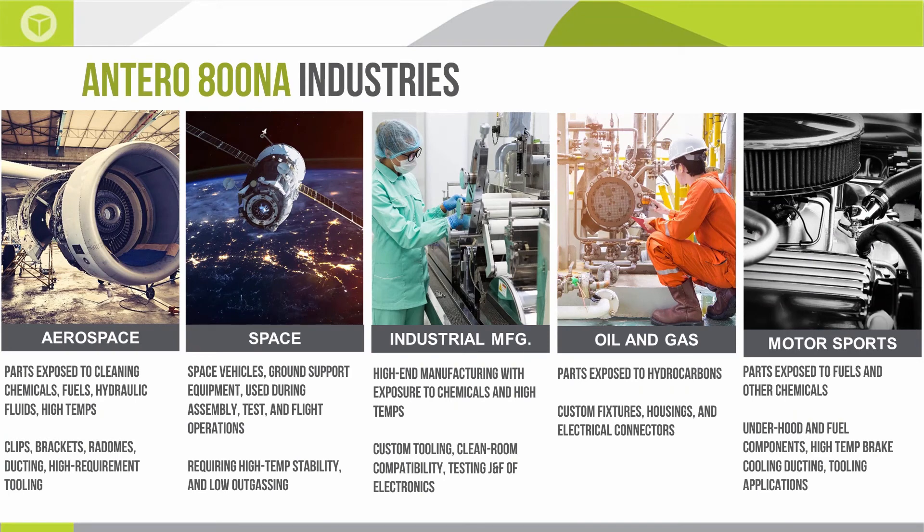Aerospace is a big one. Any parts exposed to cleaning chemicals like MEK are good candidates, as well as parts exposed to fuels, hydraulic fluids, and high temperatures. The chemical resistance of Antero is game-changing in many ways. Typical parts you might see are clips and brackets, radomes — which is an interesting application — production ducting, and high-requirement tooling.